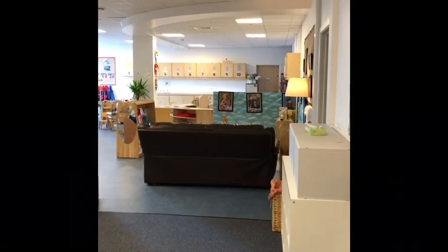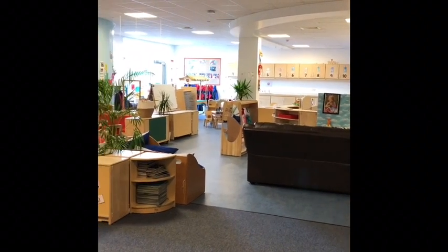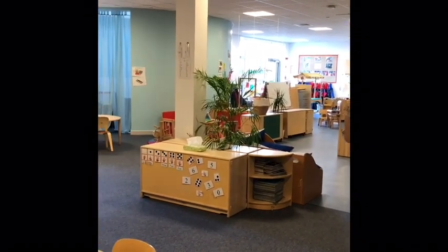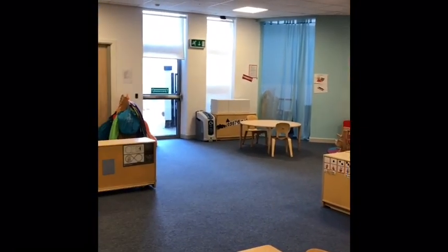Let's have a look around our three to five room. It's a much bigger room. Can you see our comfy sofa? And there's lots and lots of toys in this room. We have lots of ladies in this room who are going to look after you.